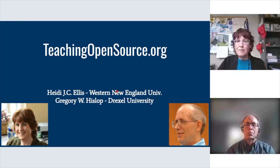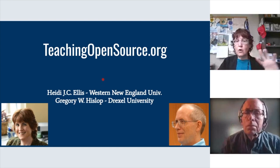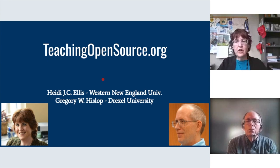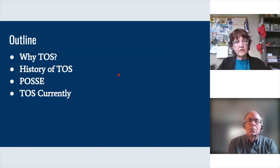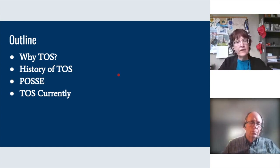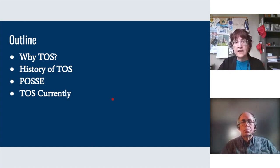Thank you all for joining us today. We're going to talk about teachingopensource.org and about teaching open source in general. We'll cover why the Teaching Open Source organization was needed and its history, then discuss POSSE — Professor's Open Source Software Experience — which are workshops for faculty to expose them to open source software and how to teach it to students. We'll also give an update on where Teaching Open Source stands currently.